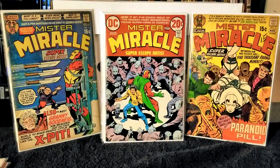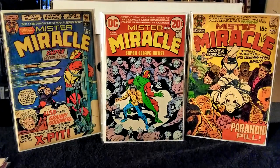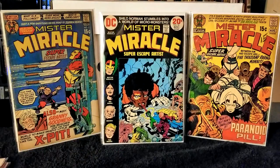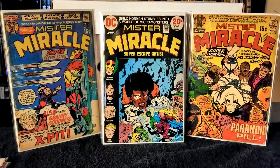Next I have Mr. Miracle issue number 16, published in 1973, with Jack Kirby on writer and pencils and Mike Royer on inks and letters. In this issue Shiloh Norman has a very lucid dream where he's battling Professor Egg and the insect people — it's a pretty wild dream. The black on this cover really makes it pop.